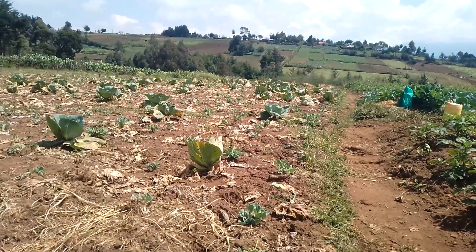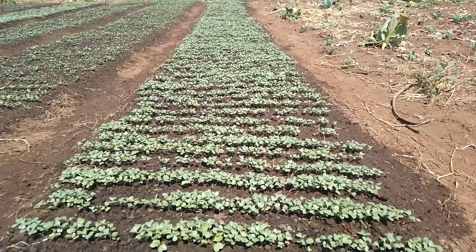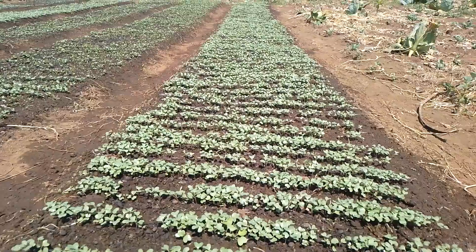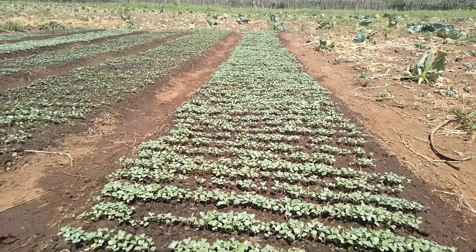At the head of these cabbages we have another two rows. I've just finished watering these cabbages. It's a very bright morning today — I think it's a Wednesday.